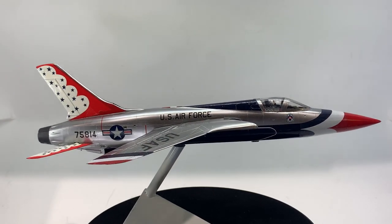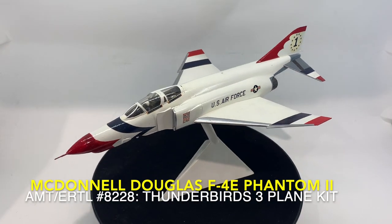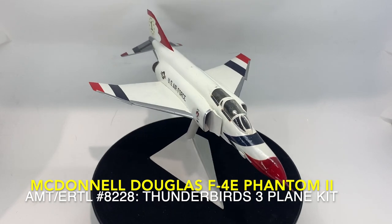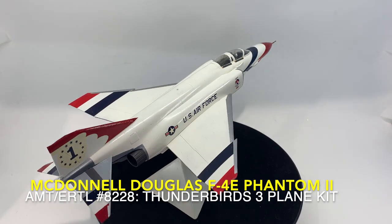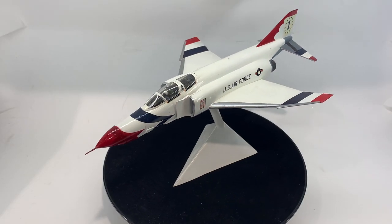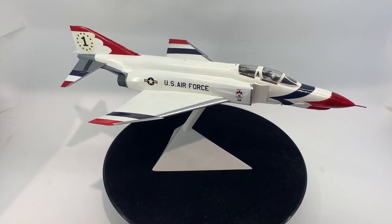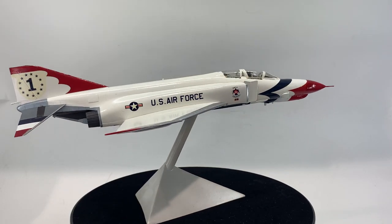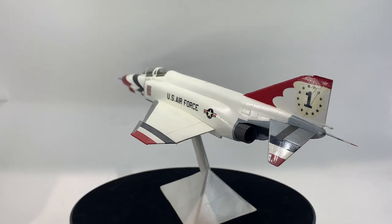The F-100D Super Sabre was retained through the 1968 season. On the 4th of July 1969, in the presence of President Nixon in Colorado Springs, the Thunderbirds introduced the front-line F-4E Phantom II, which it flew until 1973. This was the only period the Thunderbirds would fly jets similar to those of the Navy's Blue Angels, as it was the standard fighter for both services in the 1960s and 70s. The planes required alterations, as the F-4 was a two-seat fighter plane in which the radio and navigation equipment were in the back; thus the Thunderbirds had this equipment moved to the front cabin. Later that year, the Thunderbirds would perform for their smallest crowd ever, only 30 people, at an Alaskan air show.